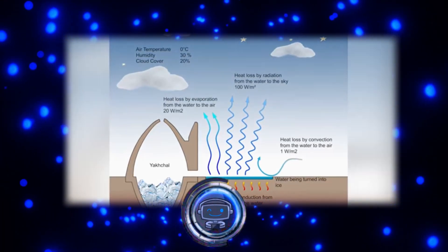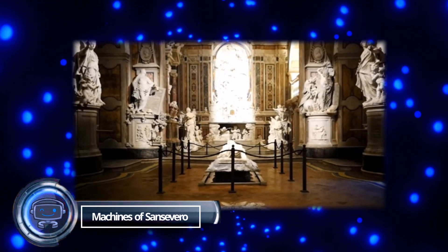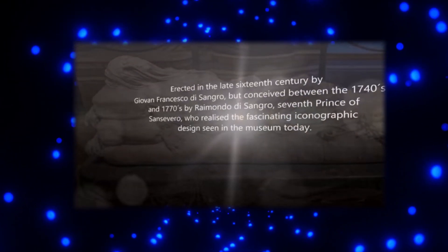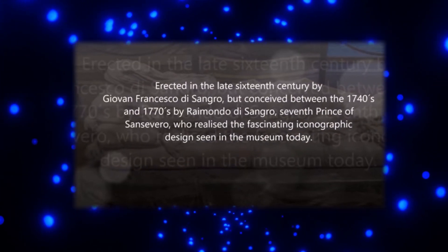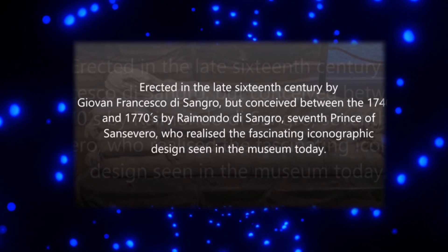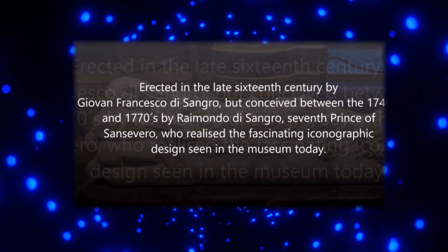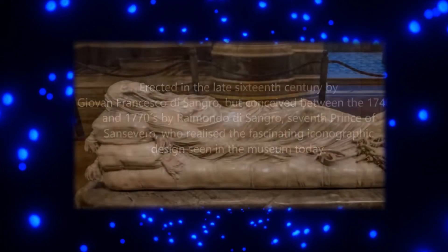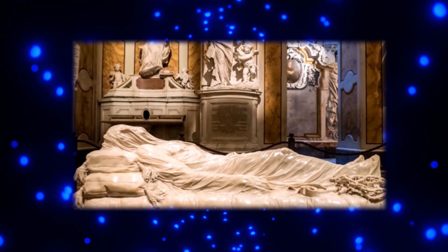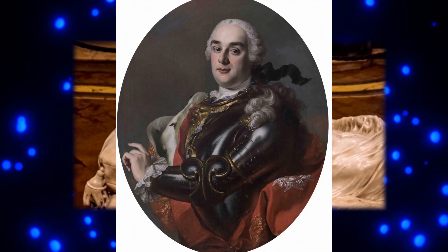The Anatomical Machines of Sansevero. Before moving on to our last piece of tech, I'll give you a heads-up that it's a little nasty. Two objects strangely known as anatomical machines are found deep in the crypt beneath the chapel of Capella Sansevero in Naples, Italy. That's a polite way of saying that there are two human beings whose entire circulatory systems have been fully preserved for more than 200 years. We owe their existence to Raimondo di Sangro, the former prince of Sansevero.